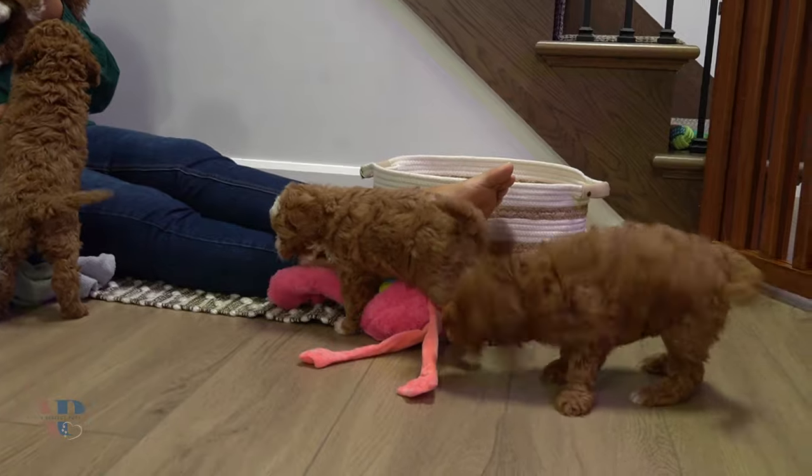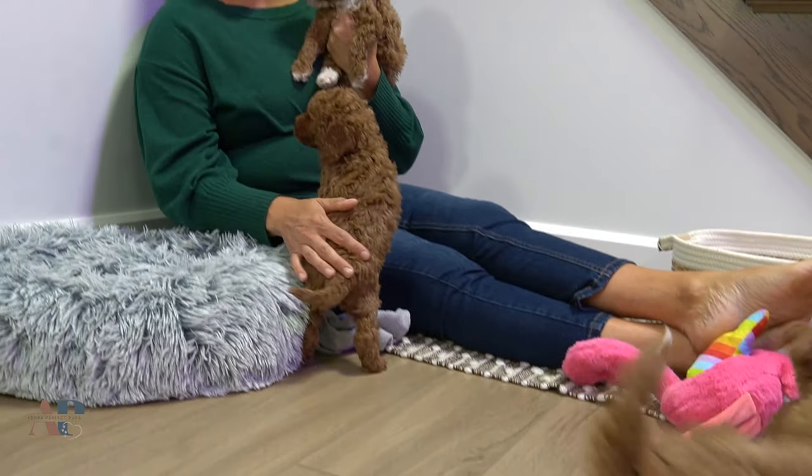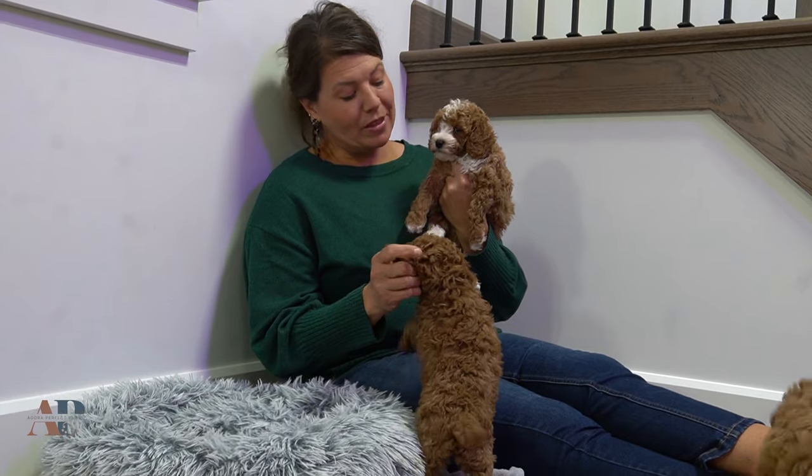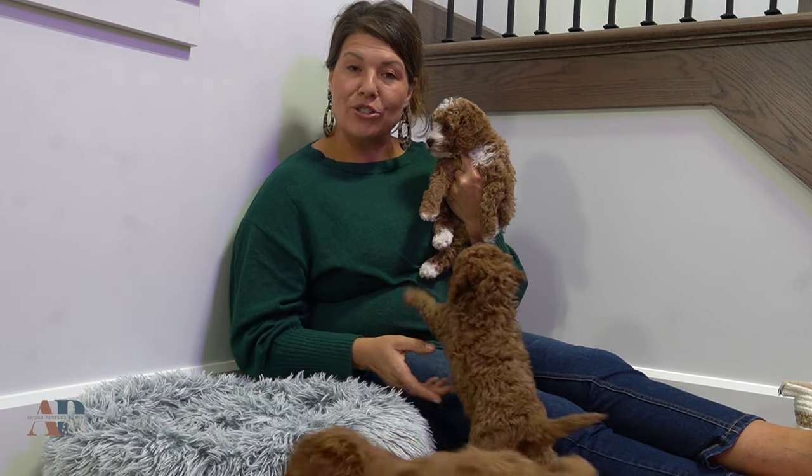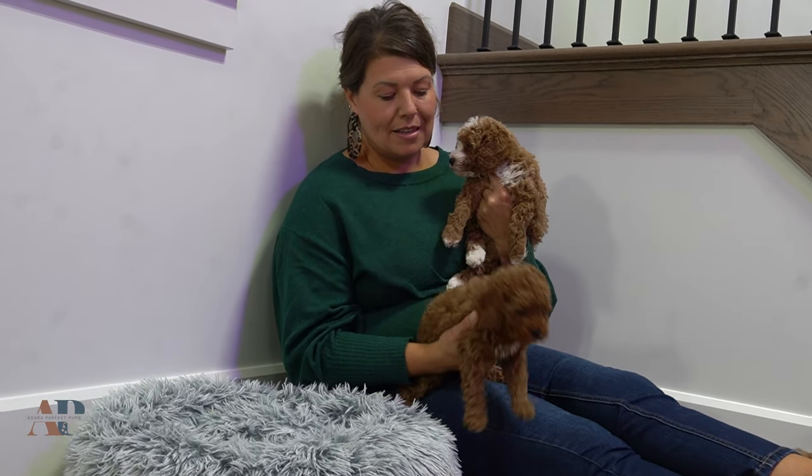Let's talk a little bit about the colorations you can get out of Cavapoos. I have a couple of mothers that are red, and depending on the male I use we can get a variety of colorations. We love to have a little bit of white for interest — this little Misty here has a white spot on her chest. We also get some chocolate merles and some blue merles. It's always fun to stay tuned and see what we get born here.